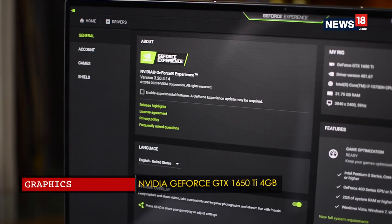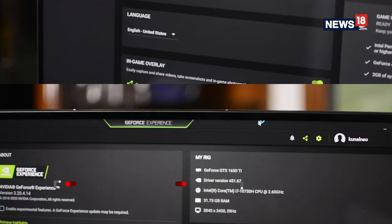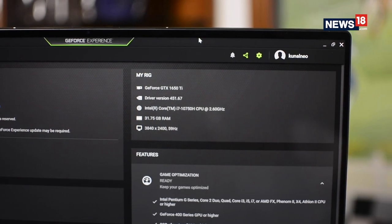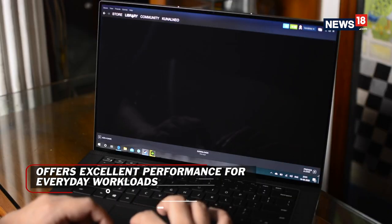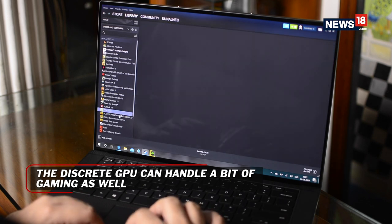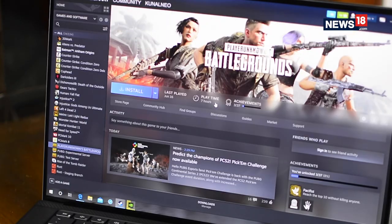For graphics there is an Nvidia GeForce GTX 1650 Ti with 4GB of memory. I was pretty impressed with the machine's ability to handle most of my daily workflow with ease. The included graphics processor is more than enough for some casual gaming, and I would like to stress on the word casual as this is strictly not a gaming machine.